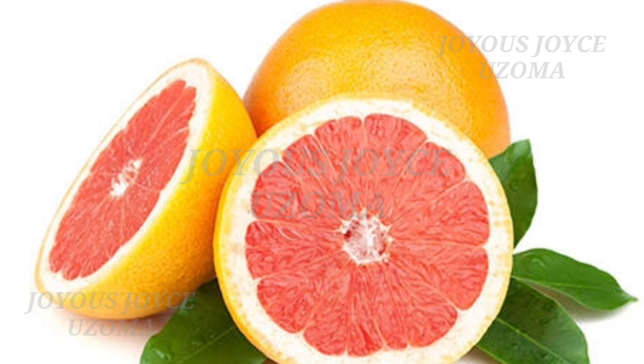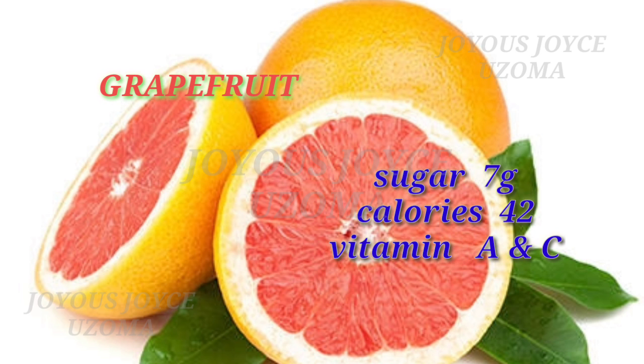The next fruit is grapefruit. Grapefruit also contains sugar 7 grams, calories 42, and vitamins A and C.